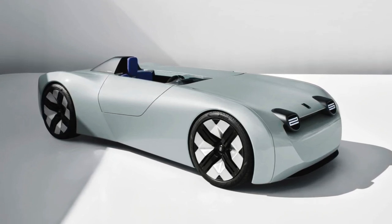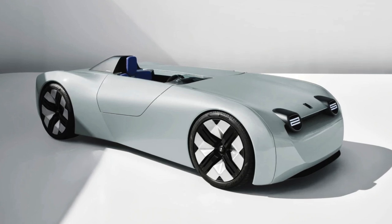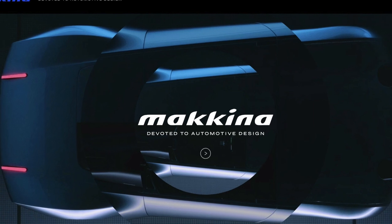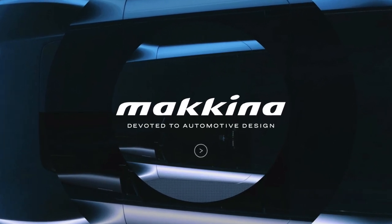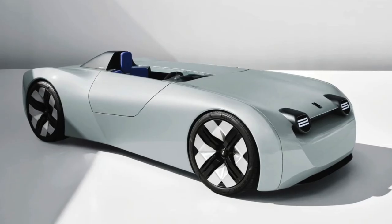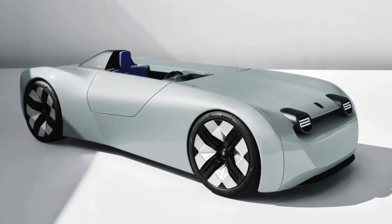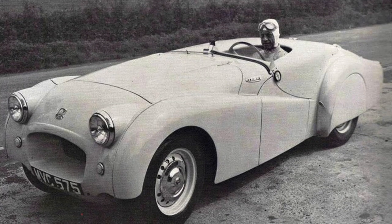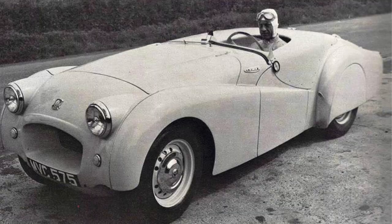It's been designed by a well-known UK based, London based auto designer called Makina, who have just celebrated their 25th anniversary. And in conjunction with BMW, who ultimately own the Triumph brand, have come up with this electric vehicle concept car, essentially based on the TR2 of the 1950s — in particular, the Yabeka design.